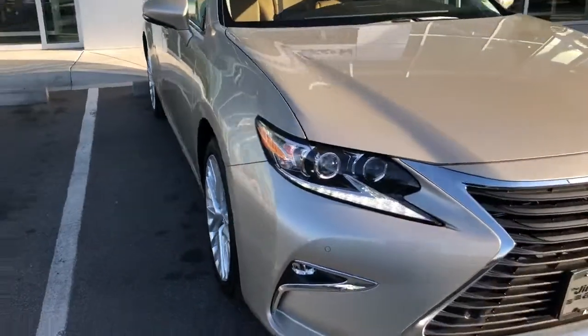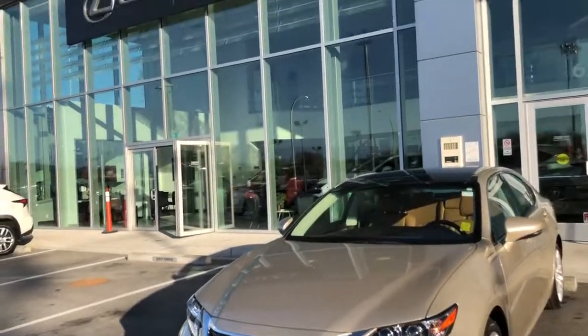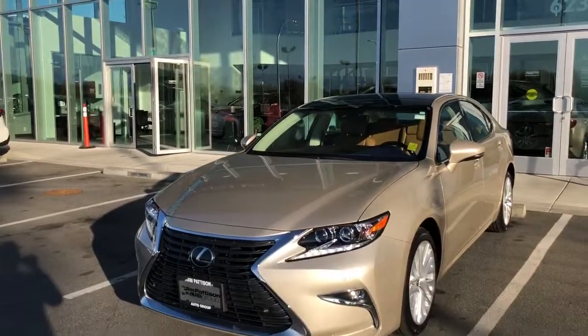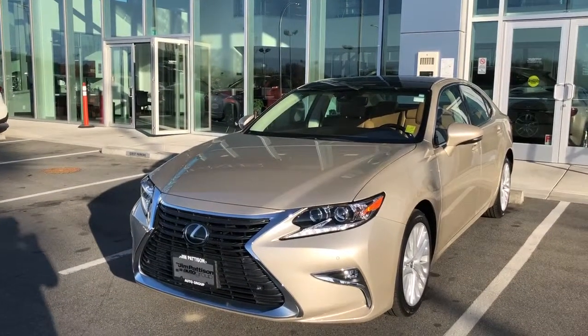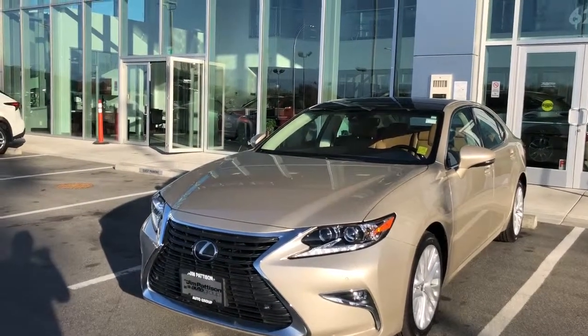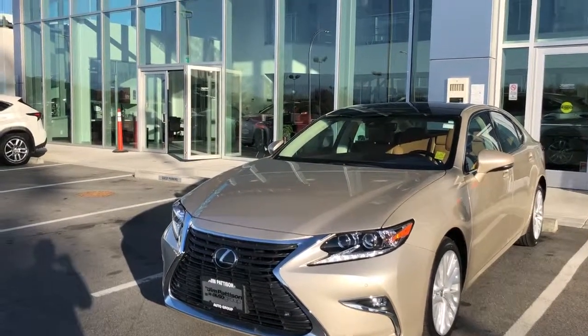All right — really nice car. My name again is Franklin and if you have any questions, you can reach me at 250-884-4582. Thank you very much for watching — I appreciate your time.